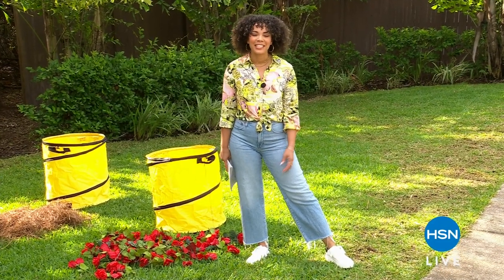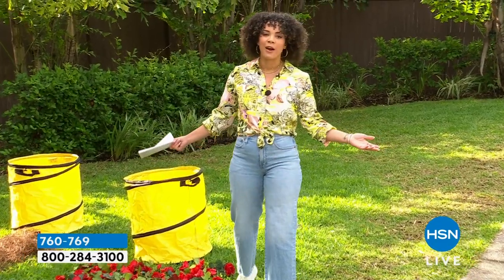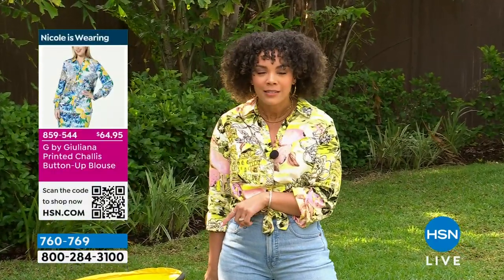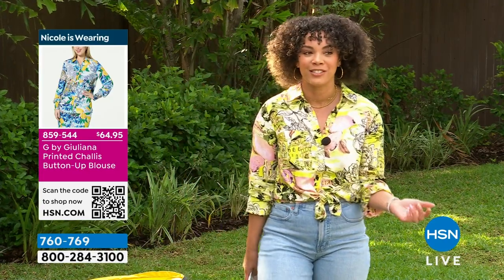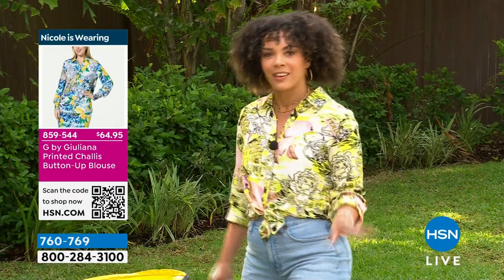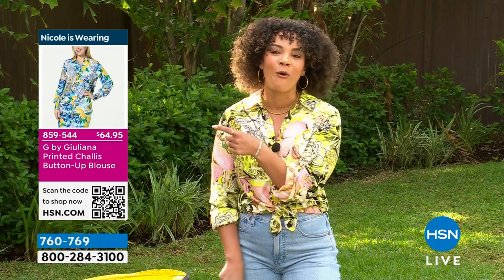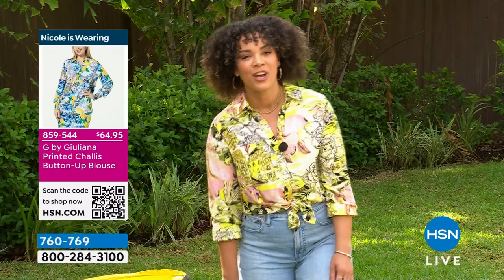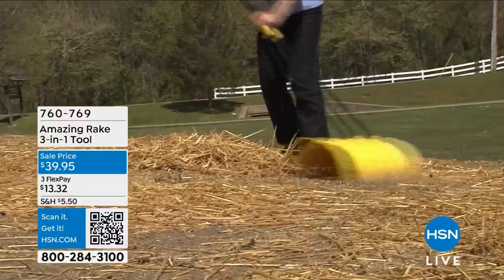Hi everyone, happy Tuesday! Welcome to HSN — my name's Nicole Hickel. Maybe you stumbled upon us watching Wheel of Fortune. We get to show you products live in action. One of the biggest things I get asked as a host is what I'm wearing. This top is brand new from G by Juliana — Juliana Rancic designing exclusively for us here at HSN. It comes in different colors and there are even matching pants. Two colors to choose from — search item number 859-544 or search 'Host Closet' on our website.